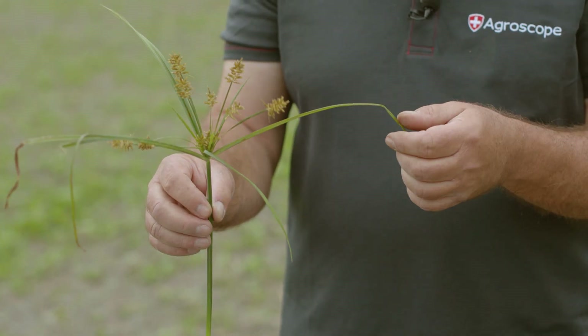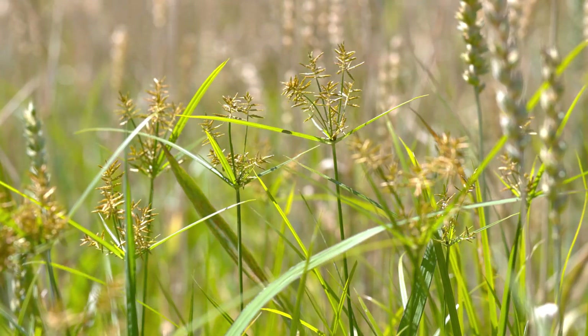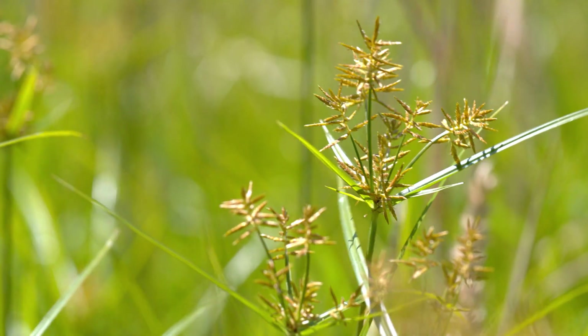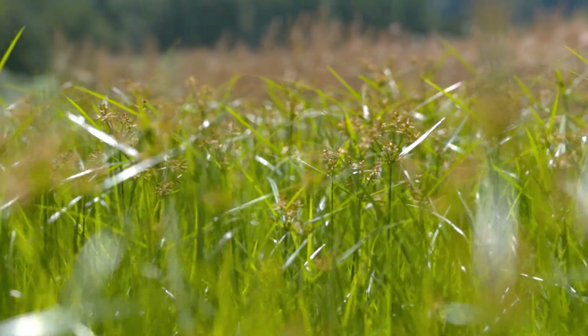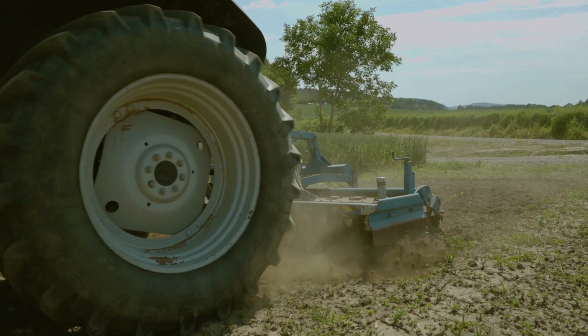The usual grass herbicides cannot penetrate the leaves and thus have no effect on the plant. Yellow nutsedge flowers are unique in appearance and unmistakable. It produces thousands of little germinable seeds. Even with the best control method, the most we can expect is to prevent the majority of plants from flowering.